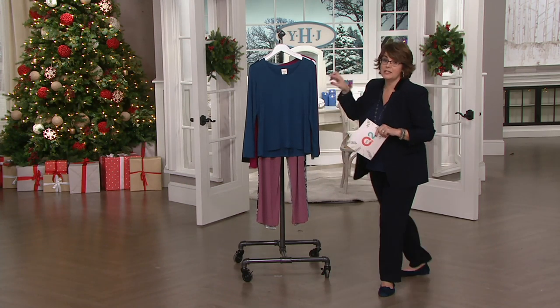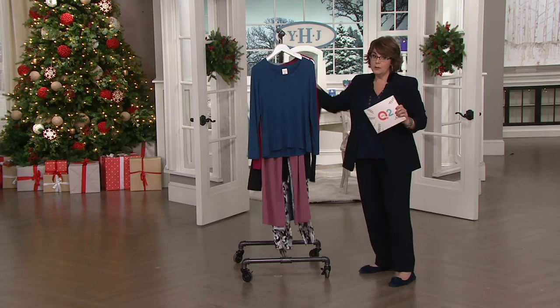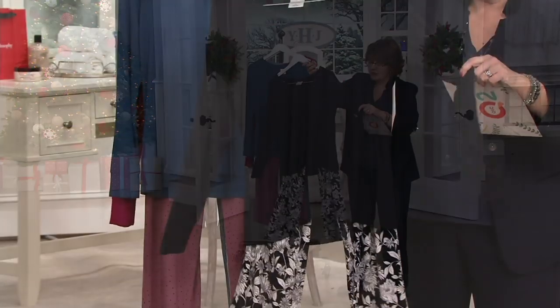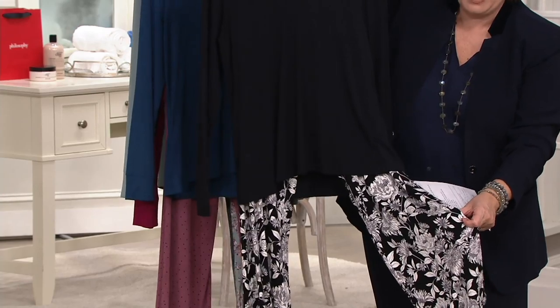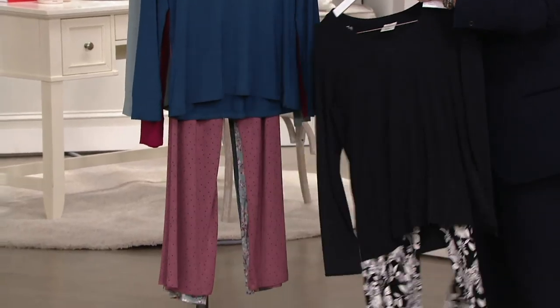I've ordered two of this exact set. I own the black — shocking, right? You get the top and the bottoms, but look at the cute little black and white floral on the pants. I also ordered the cranberry.